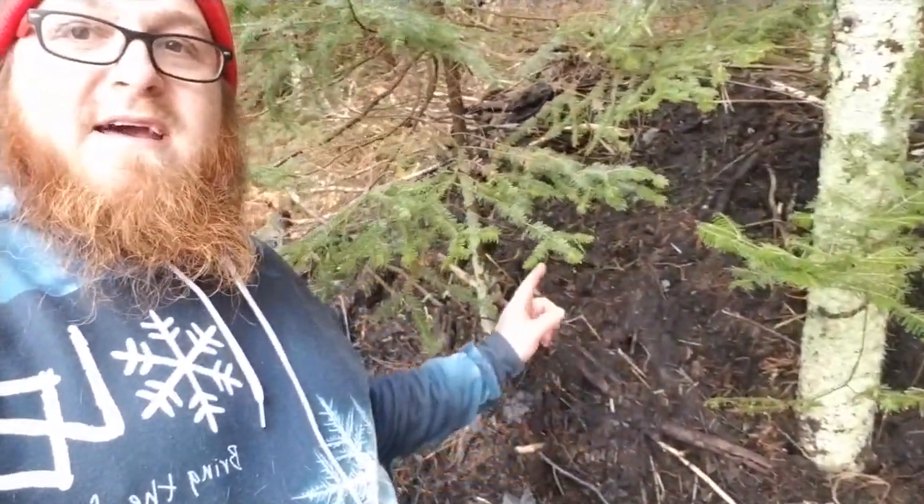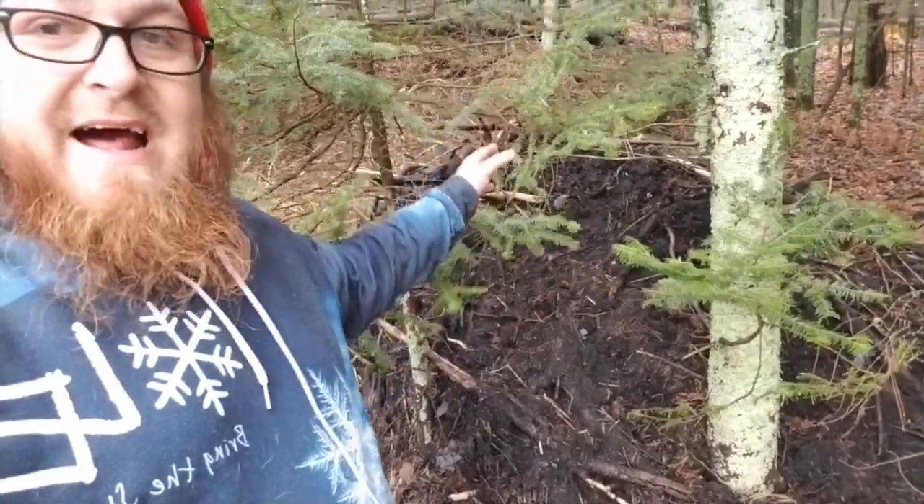So I'm out here, guys, trying to do this beaver job that I got called in for. There's some beavers causing a bunch of problems. As you can see, I've got a beaver lodge right here. This is not a very big beaver lodge. If I had to guess, I'd say there's only like two beavers here. We'll see though. Sometimes I'm wrong.